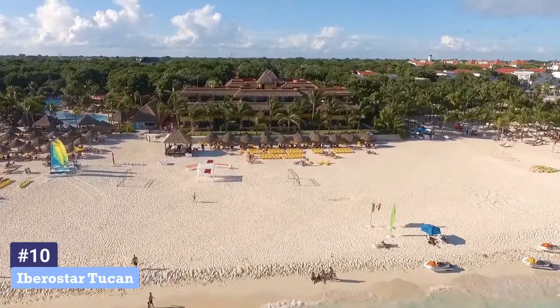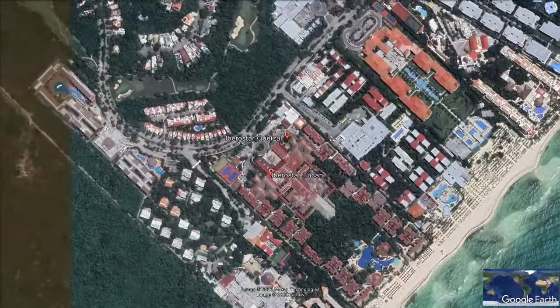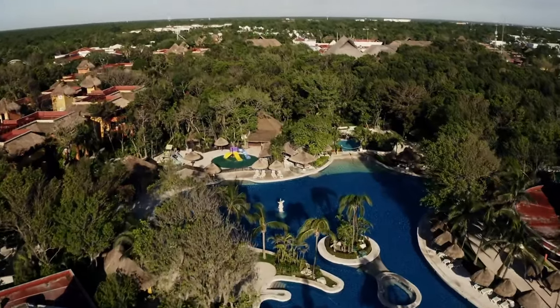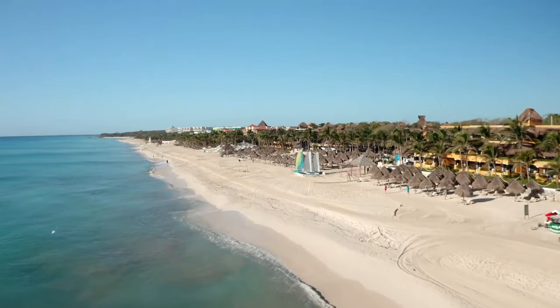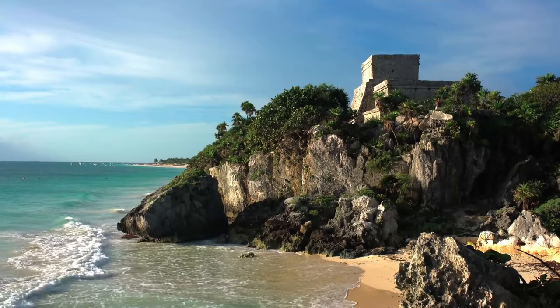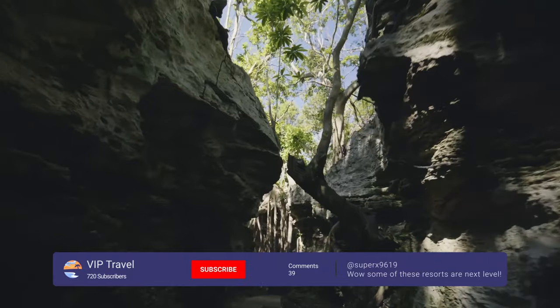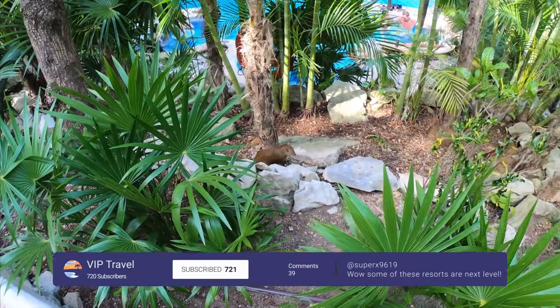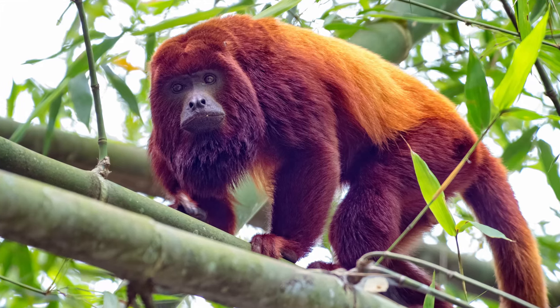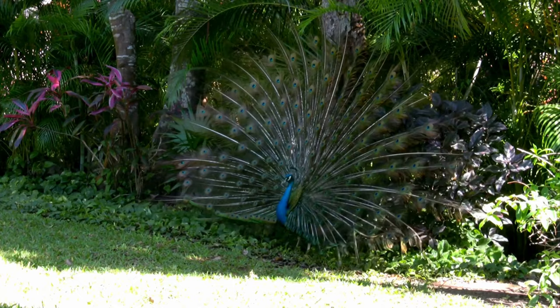Number 10: Iberistar Tukan. Located in a tropical rainforest, Iberistar Tukan is a family-friendly, five-star, all-inclusive resort that draws inspiration from the local culture. It's less than an hour from Tulum, the heart of Mayan culture. The hotel is built around a large, peaceful jungle expanse, teeming with native plants and wildlife like howler monkeys, iguanas, turtles, flamingos and peacocks, which roam freely on the property.